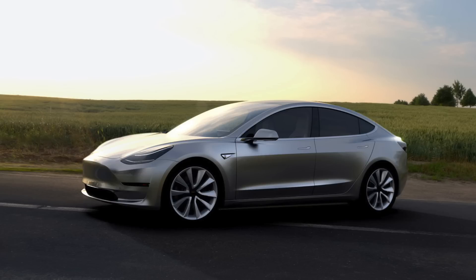Tesla's famed Autopilot autonomous driving mode features. Safety is also key, with a 5-star rating. Deliveries of this stout but sleek electric car begin late 2017.